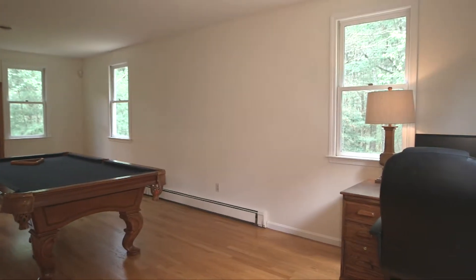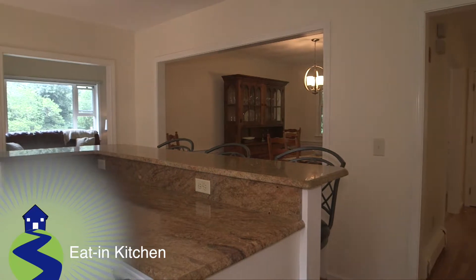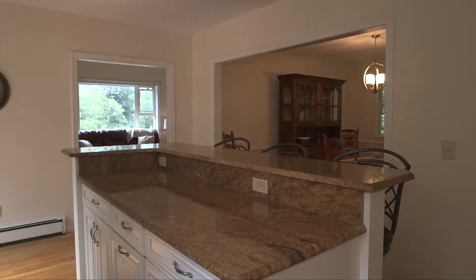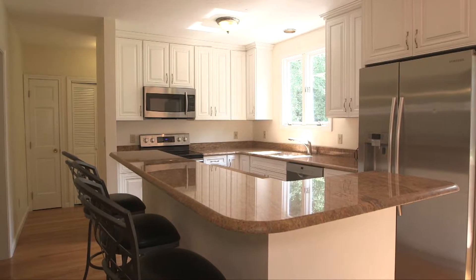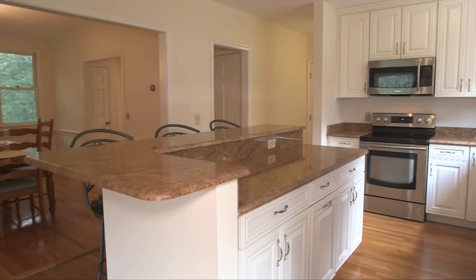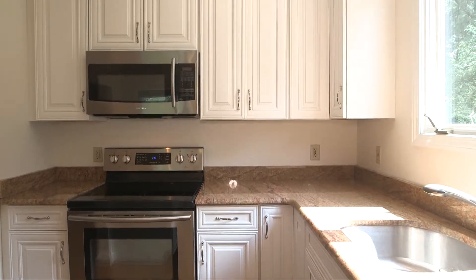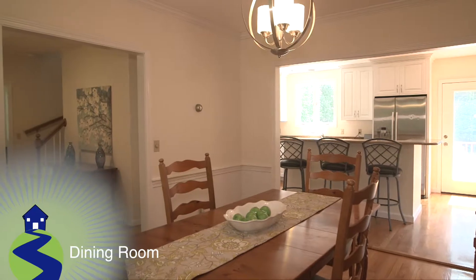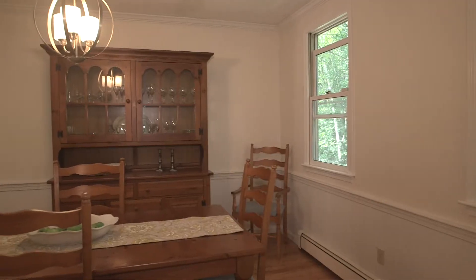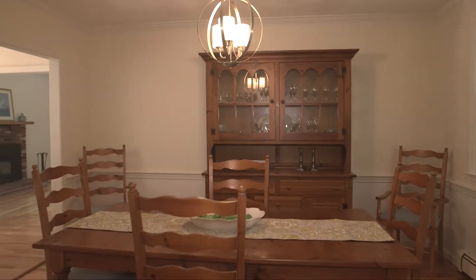The living room features hardwood floors and walls lined with energy-efficient windows. Next, we enter the centrally located kitchen, updated with stainless appliances and granite counters throughout, including on the island breakfast bar, along with white cabinetry in this sizable eating space. The home's formal dining room is generously sized with hardwood floors, waist-high chair rail molding, and crown molding overhead.